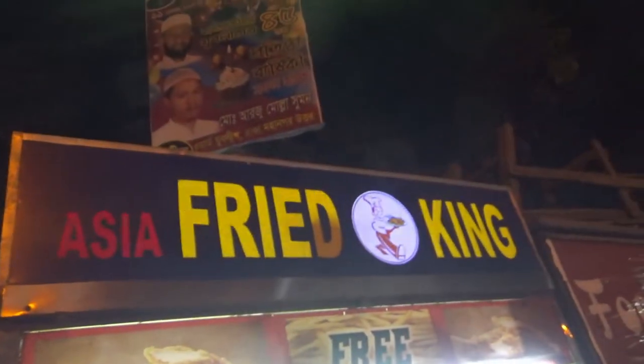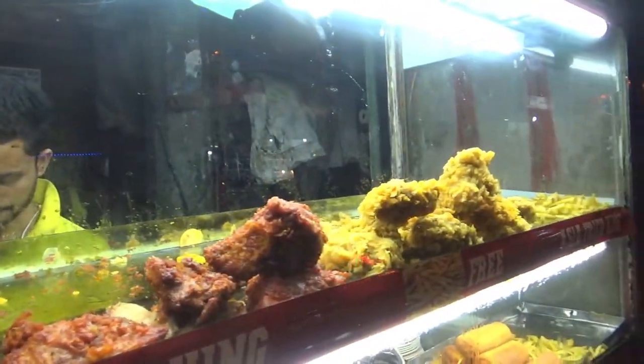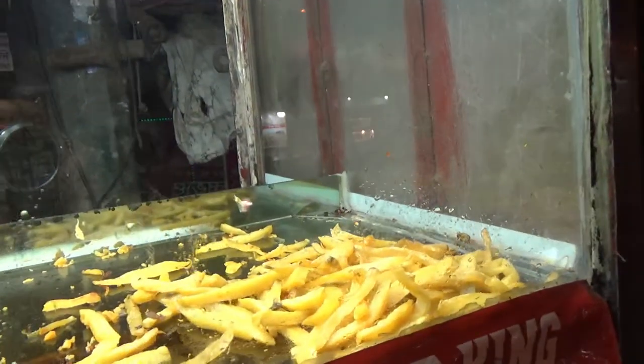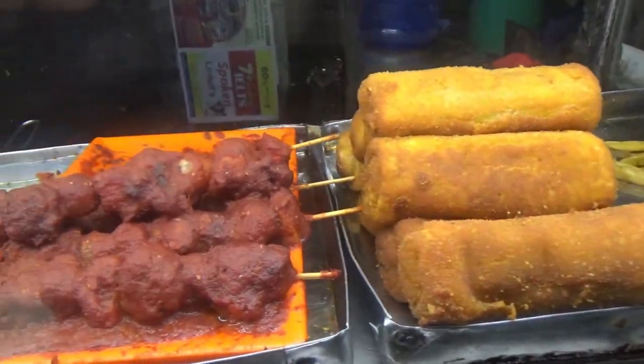Then we have here Asia Fried King, which also looks like chicken items — fried chicken, chicken thighs, fries, and some french fries. We also have some sort of chicken roll or chicken sandwich, and barbecue chicken that looks like a chicken sandwich.